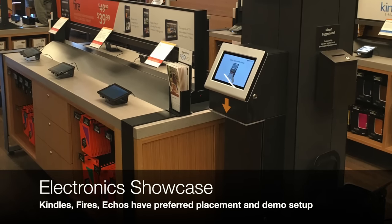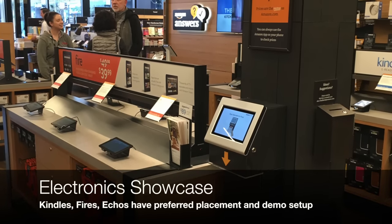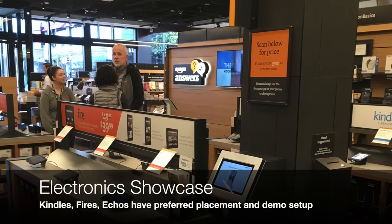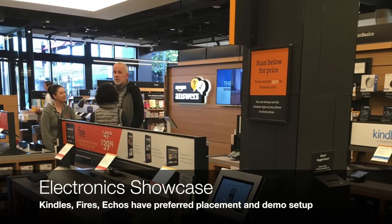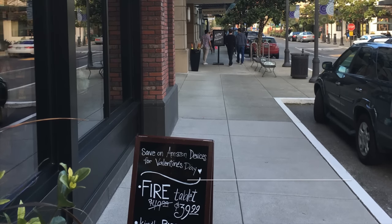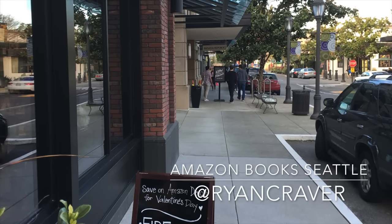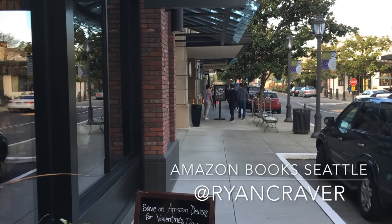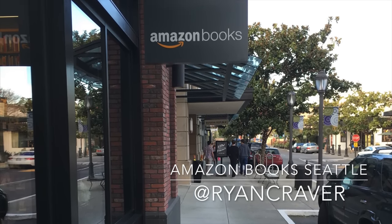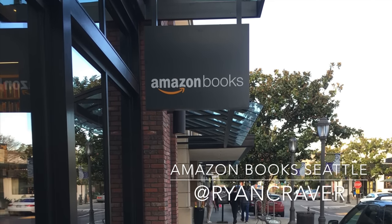What we're seeing with the electronics and the way they showcase them is a preview of what the new stores will look like. This is the most expensive product within the store, fueling the purchase of further content on Kindles through Prime as well as on Fire tablets. In summary, it looks like a normal bookstore, with a couple of things that are very different, such as the app-based merchandising. I was a bit surprised to not see any mobile payment directly on the app, or any recognition of me walking into the store as an Amazon customer through the app.